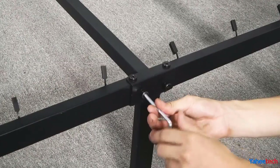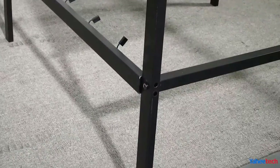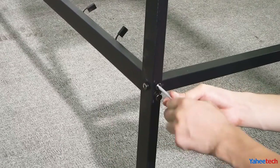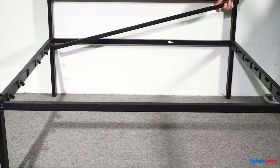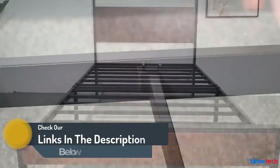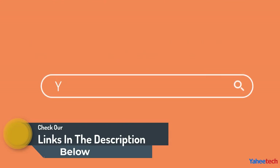Standing at a convenient height, the bed frame allows for ample under-bed storage space. Easy to assemble with clear instructions, the Yahitech twin size metal bed frame combines functionality and simplicity, making it an ideal choice for those seeking a practical and stylish sleeping solution.